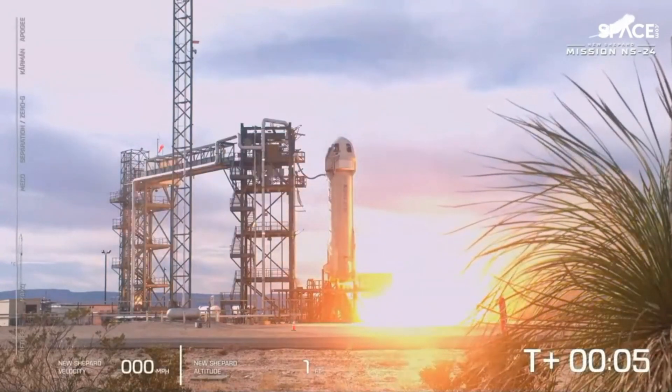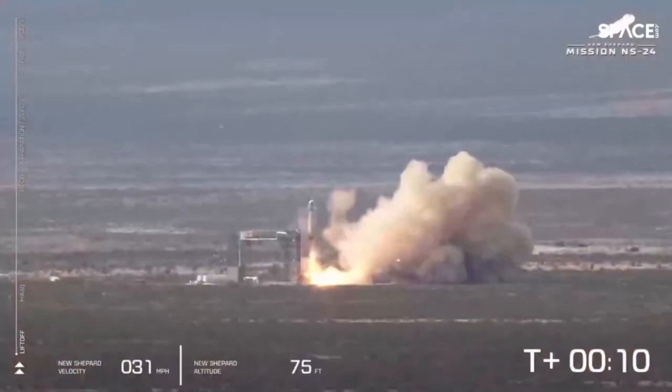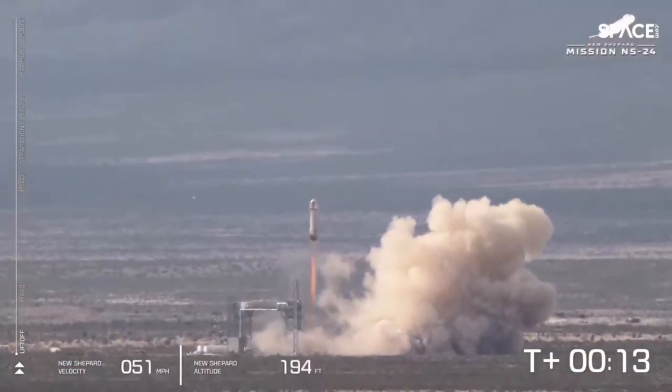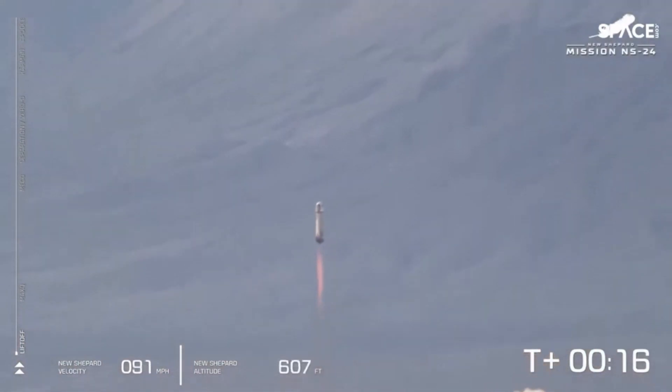Ignition. We have ignition of our BE-3 engine. And liftoff. Mission Control confirms that New Shepard has cleared the tower and is headed to space.